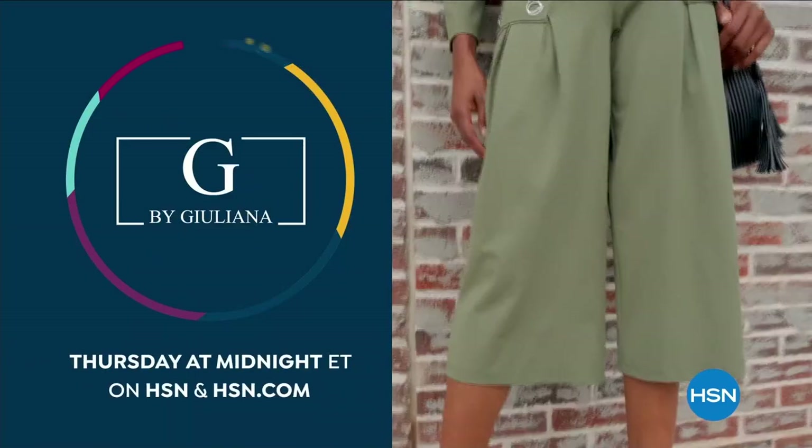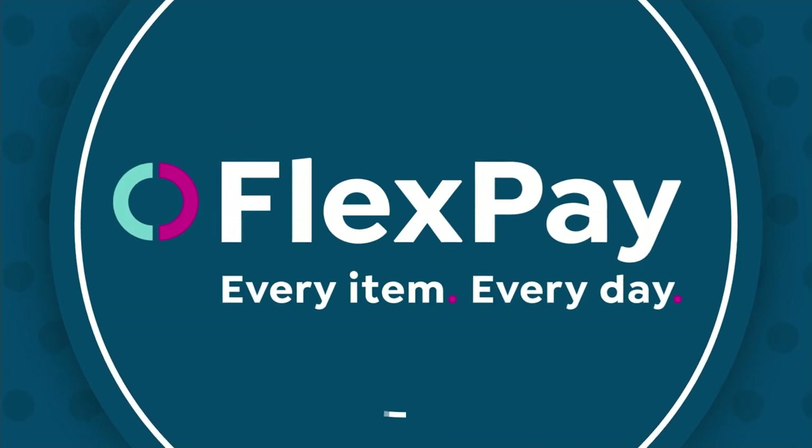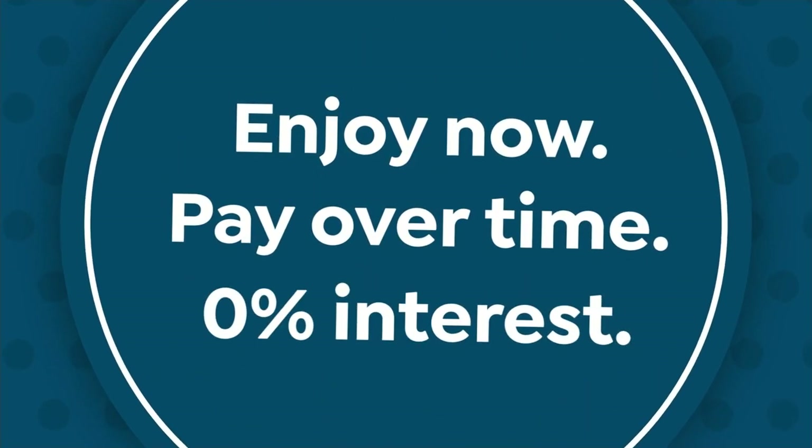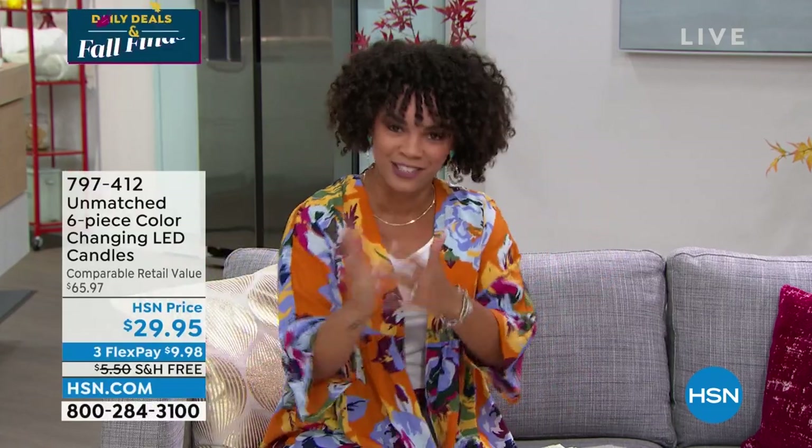Welcome back to the Home Shopping Network. My name is Nicole Hickel — I hope you're having a fabulous Tuesday. A lot of you are loving those air purifying bags from Live Pure. You can still order those, still grab your color, especially the sand which is very limited. We have recently aired items available on your HSN app or hsn.com. Already wildly popular because of the sneak peek: the Unmatched six-piece color-changing LED candles.